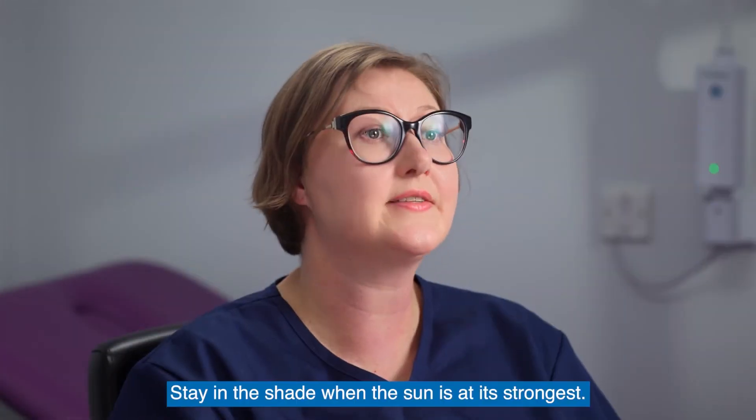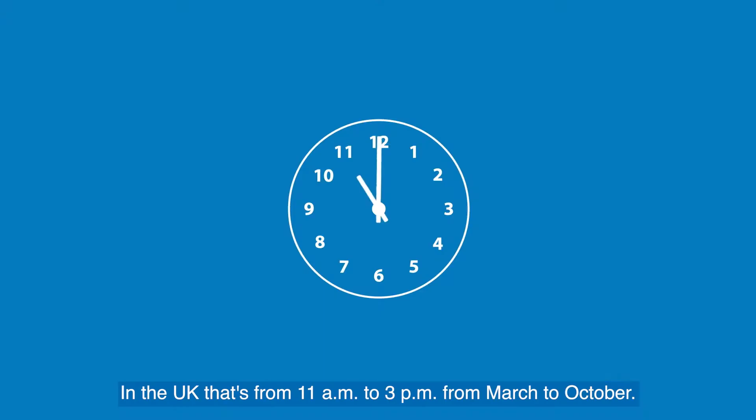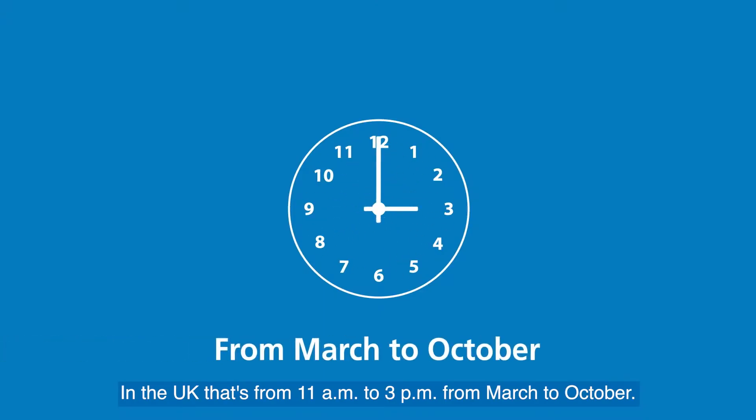Stay in the shade when the sun is at its strongest. In the UK, that's from 11am to 3pm from March to October.